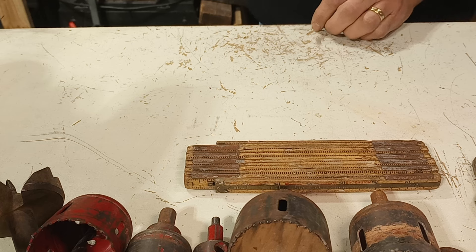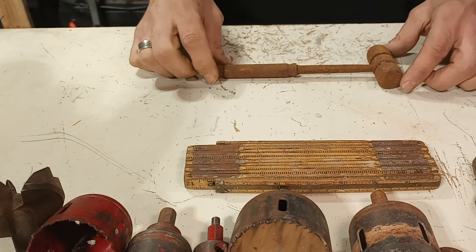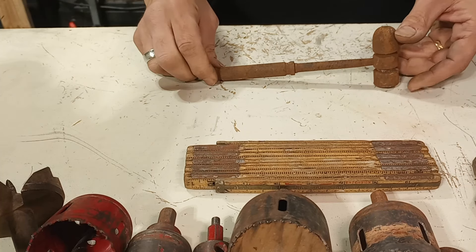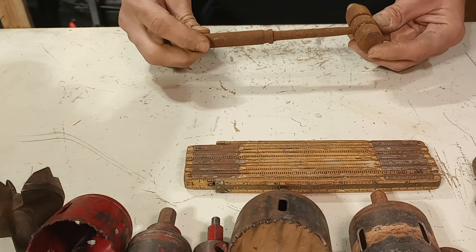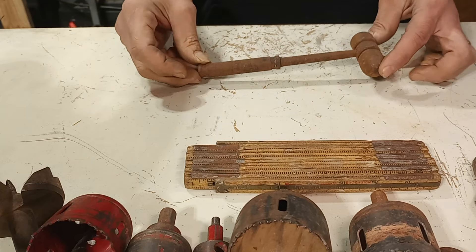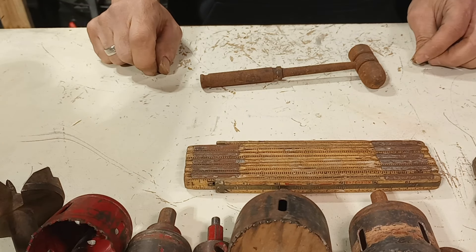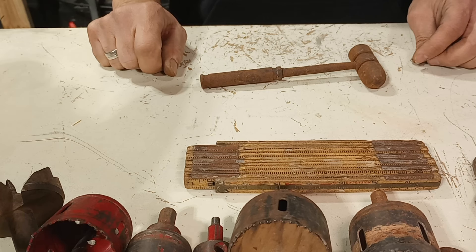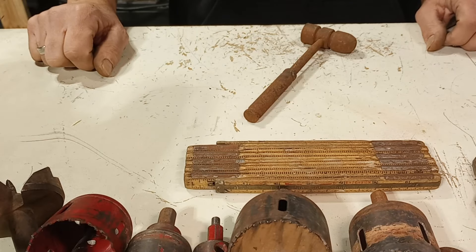In keeping with the completely rusty tool haul theme, this little machinist hammer is absolutely cool — completely covered in rust, got a little bit of mushrooming on the face. No idea if there's a manufacturer's mark on it; it could be one of those shop-made ones. But I have several of these that I've cleaned up over the years, and I don't have one like this. It's going to be a great addition to the collection.